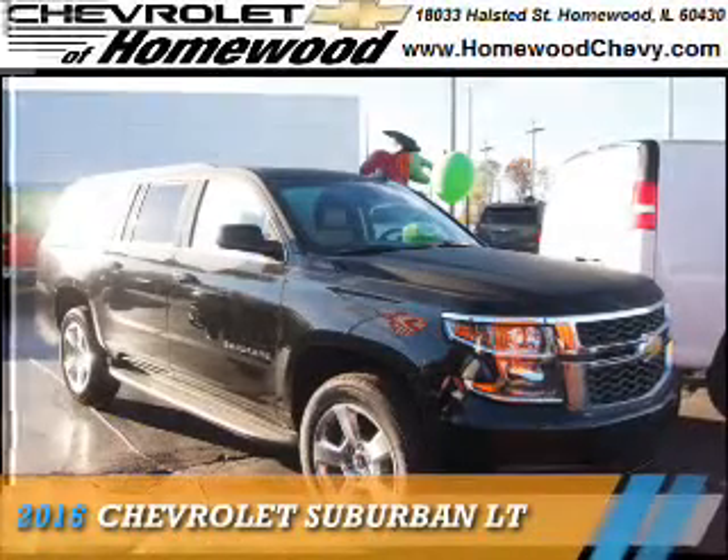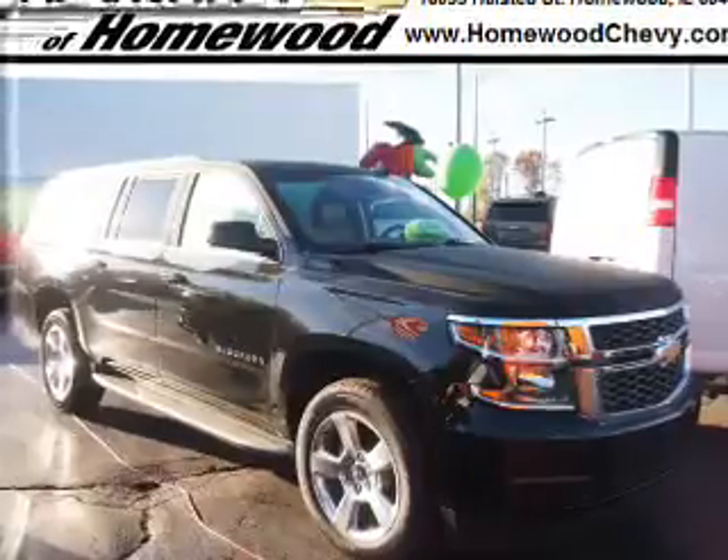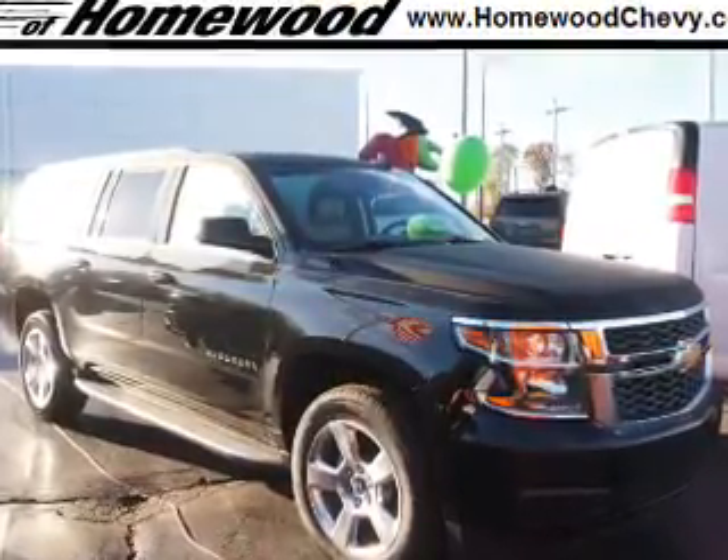Presenting the 2016 Chevrolet Suburban. It's powered by 4-wheel drive, a 5.3-liter, 8-cylinder engine, and an automatic transmission.